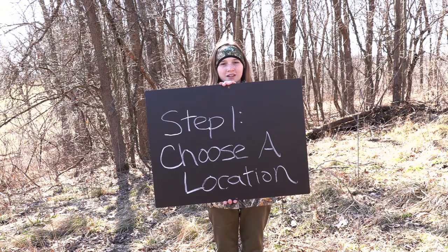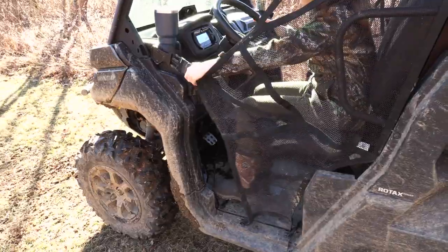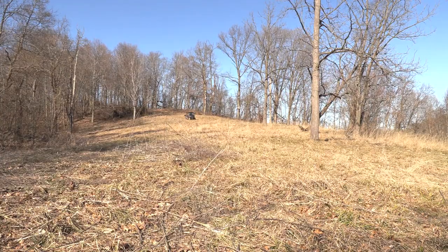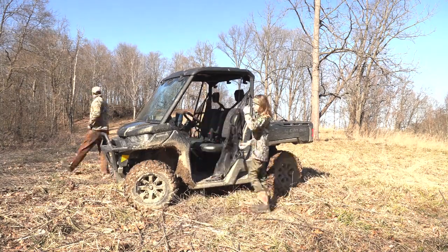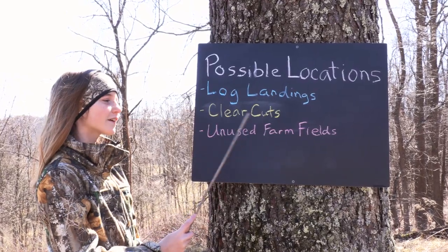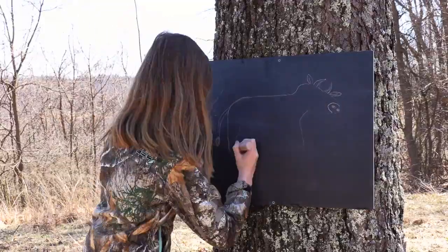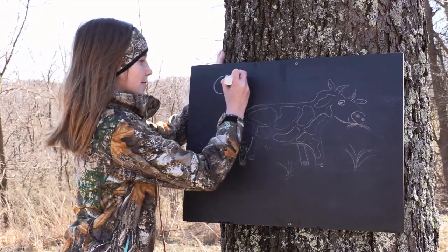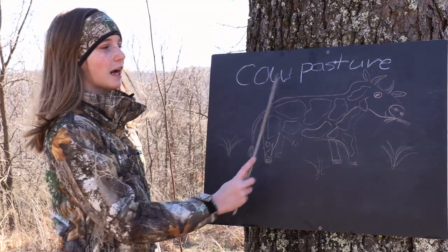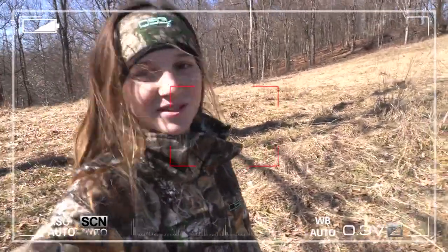The first step is choosing a location. Possible locations to put in a plot include log landings, clear cuts, and unused farm fields. Another spot to consider is an old cow pasture — just make sure there's no cows in it.